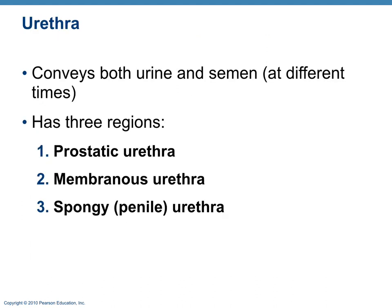The male urethra has three parts: the prostatic urethra, which goes through the prostate; the membranous urethra, which goes through the urogenital diaphragm; and the spongy urethra, which goes through the corpus spongiosum.